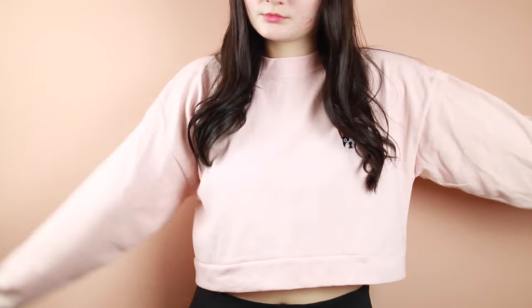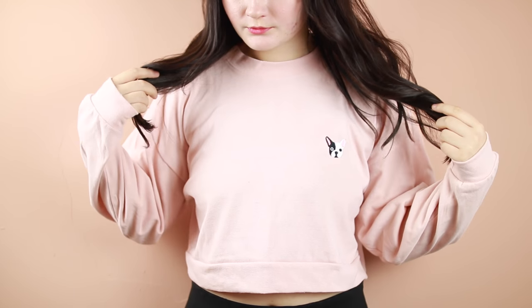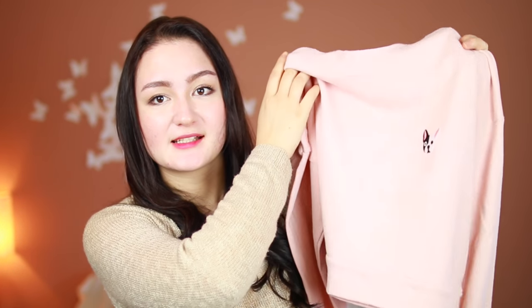Moving on to clothing — the first piece is this crop sweatshirt. The lights are washing it out but it's a baby pink cropped sweater with a French bulldog embroidery. It's literally two of my favorite things in one: light pink and a French bulldog. It has a slightly higher mock neck and very long, loose sleeves — super cozy to pull over your fingers. It's more of a t-shirt material than a sweatshirt, but I love it and can't wait to make outfits with it.